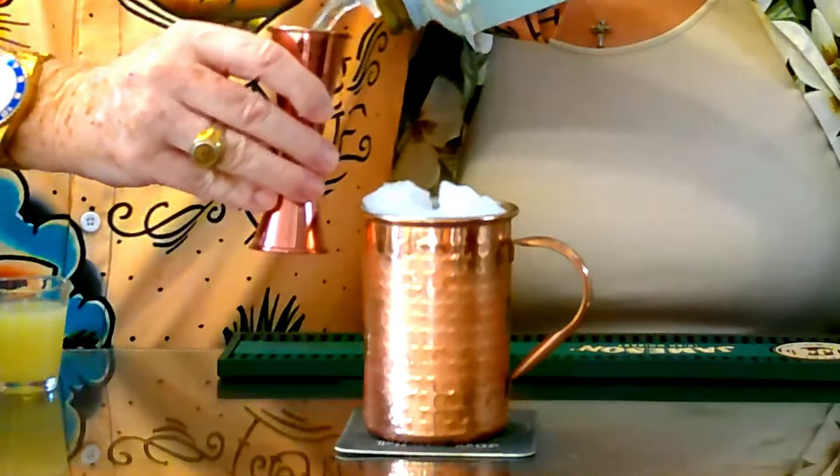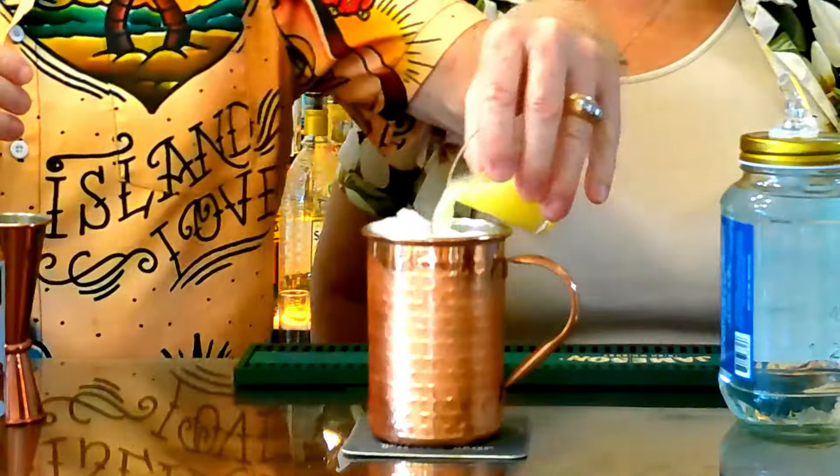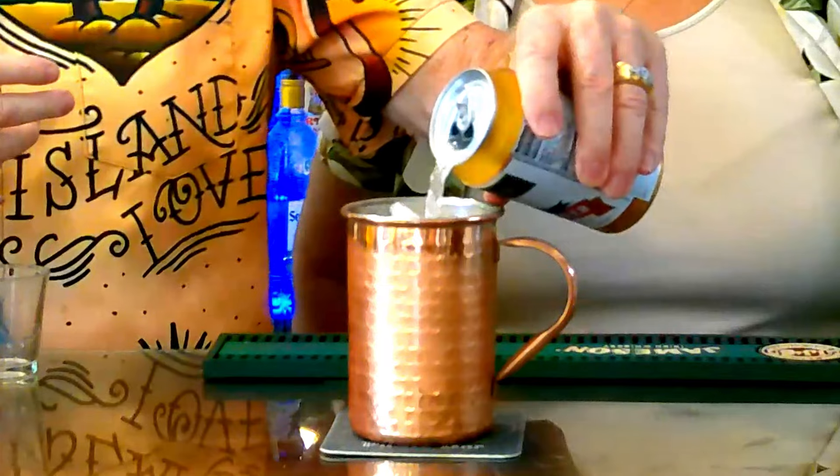Today we're going to use two ounces of the 111-proof moonshine — put that right in there. This mule has a little bit of a kick. Pour that right in. We're going to take one ounce of fresh-squeezed lime juice — put that right in there. And then we're using Gosling's ginger beer today. If you've seen our other videos on how to make a dark and stormy and other cocktail videos on this channel, you know that I only use Gosling's. We'll just pour that right up to the top. Boy, I can smell that aromatic ginger right there. This one's a real super simple thing — we just take that and garnish it with a lime wheel, and take our little cocktail stirrer and give it a good stir. Look how it's already frosting up on that copper.